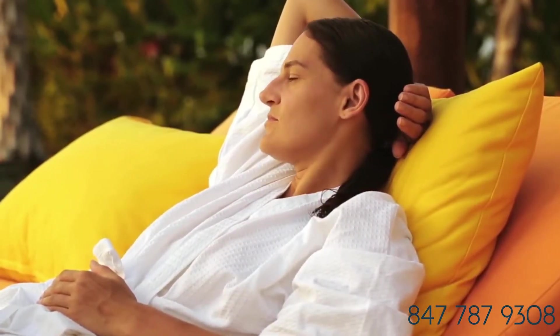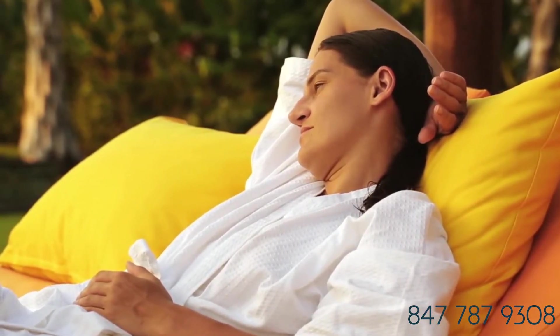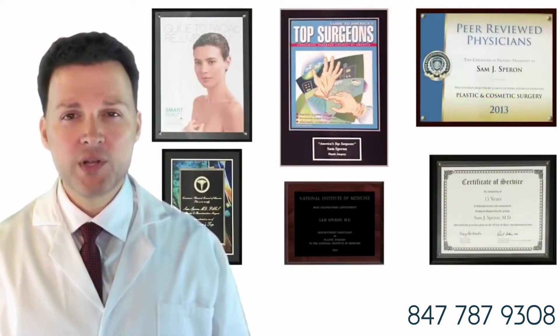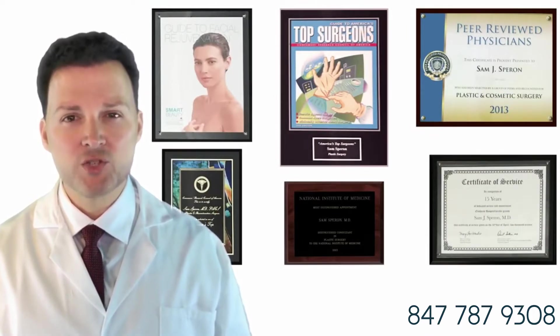If you see no change or aren't happy with the difference, it's probably too soon to consider a surgical lift and you might want to consider laser or injectables to make a smaller change. If you notice a fair amount of skin movement and like what you see, you now know that a lift procedure can help you.